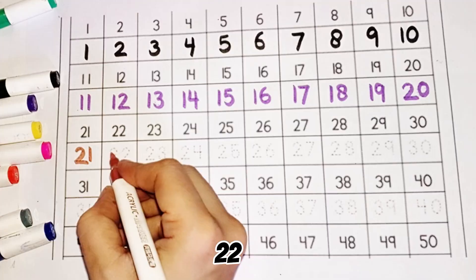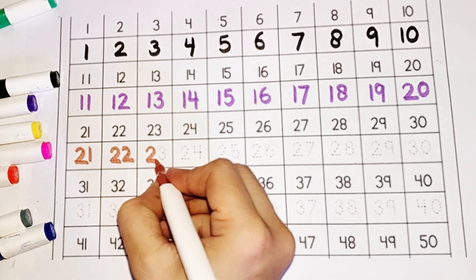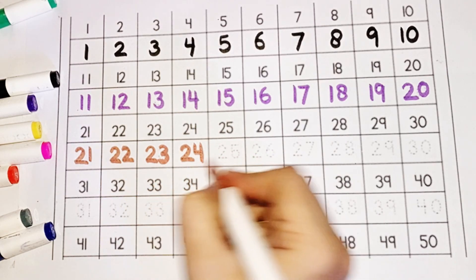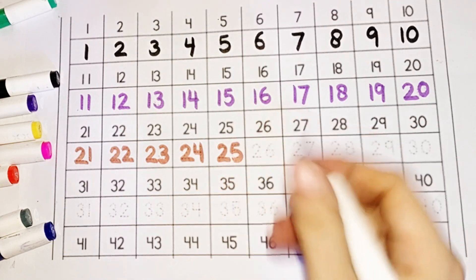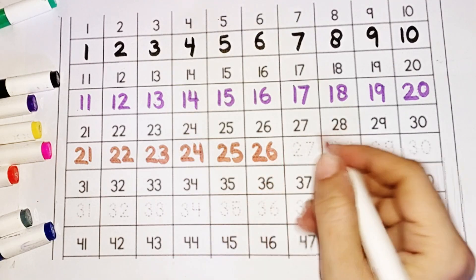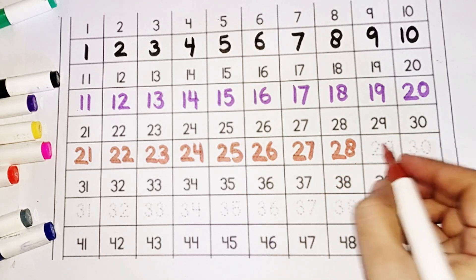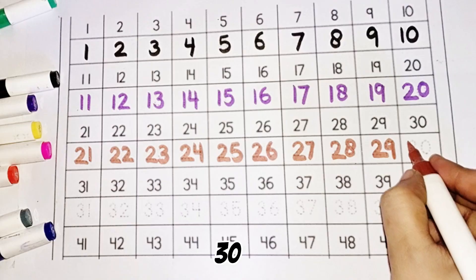Twenty-two, twenty-three, twenty-four, twenty-five, twenty-six, twenty-seven, twenty-eight, twenty-nine, thirty.